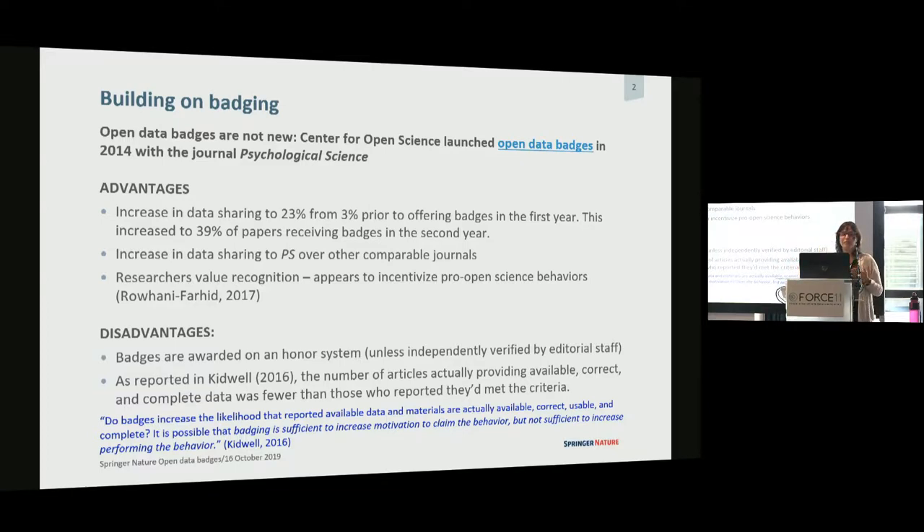However, there was a complication when Kidwell did a study in 2016 looking at the effectiveness of badging. When he looked into the authors who said the data was all there and complete and perfect, he found it wasn't quite the case. To quote: it's possible that badging is sufficient to increase motivation to claim the behavior, but not sufficient to increase performing the behavior. That's kind of where Springer Nature is wanting to take this forward.